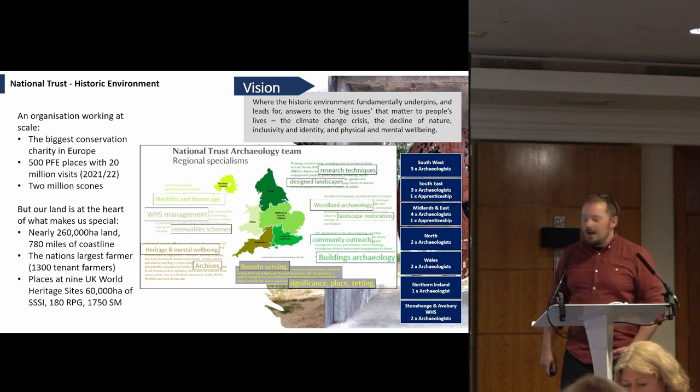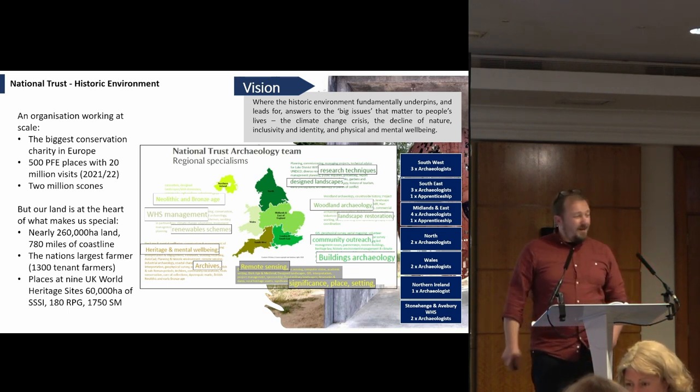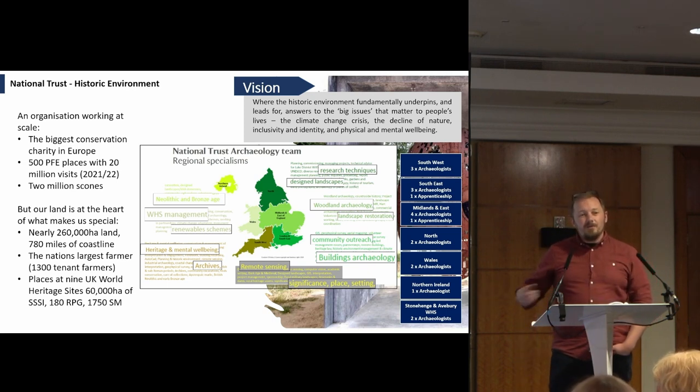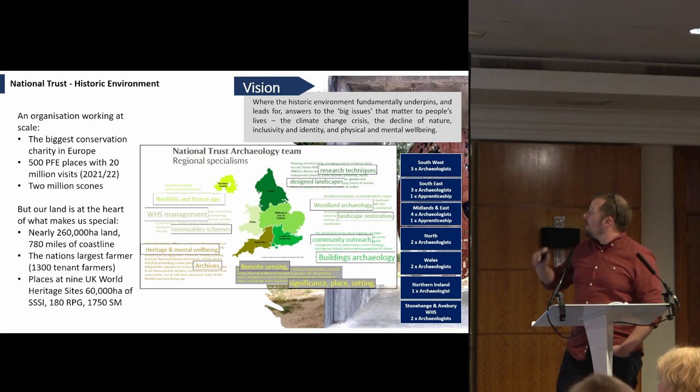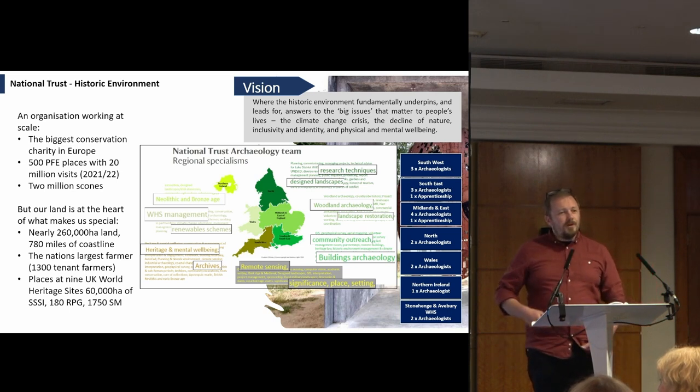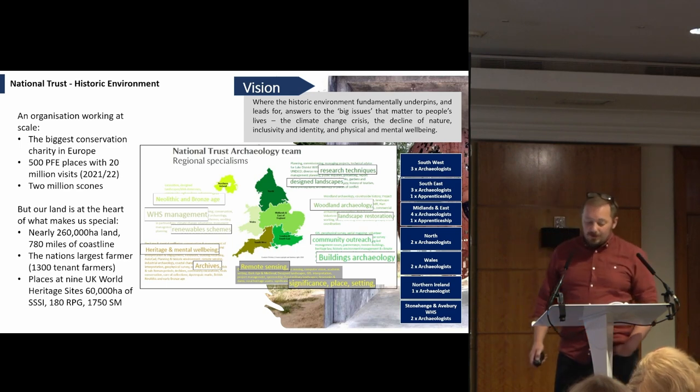We have a vision that is absolutely about where the historic environment fundamentally underpins, leads for, and answers the big issues that matter to people's lives — around climate change, the decline of nature, inclusivity, identity, and well-being. It's really important for us that the historic environment is framed as being not about the past but about the future. It's a future-making activity.